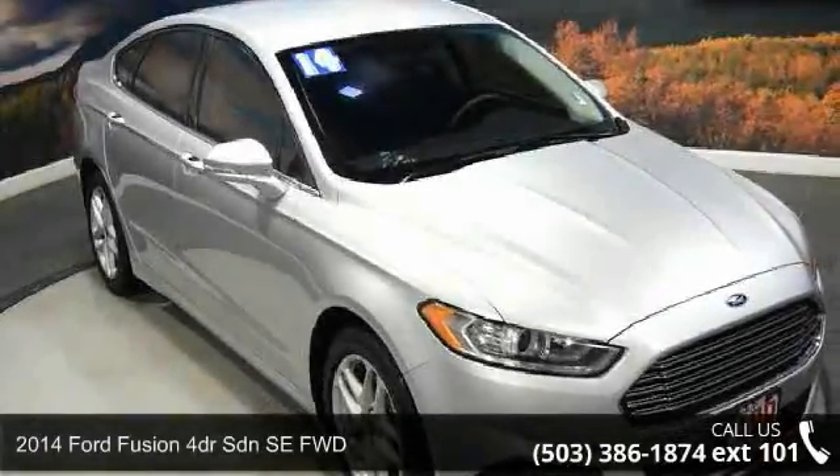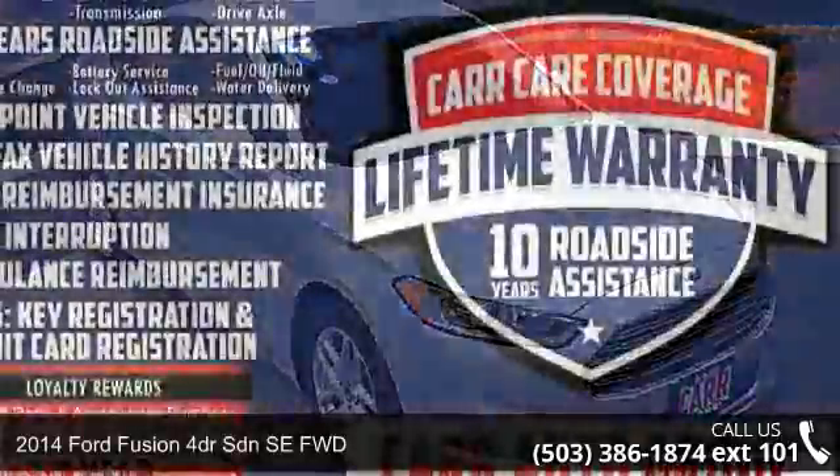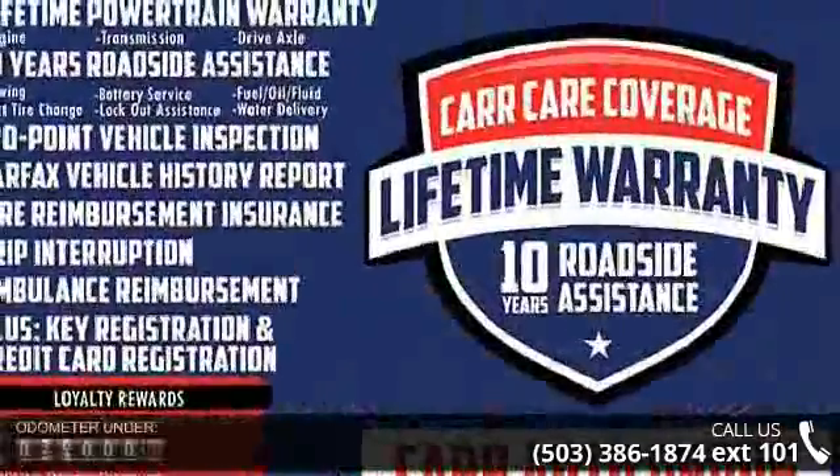Arrive in style with this 2014 Ford Fusion. If you are looking for an automobile with great features, look no further.